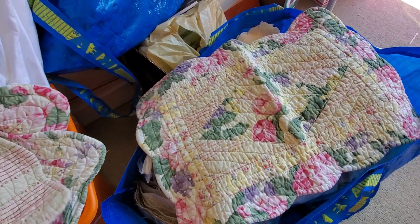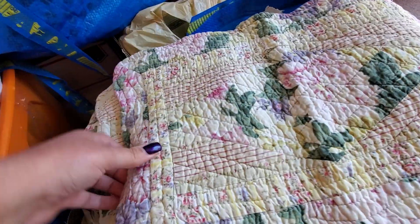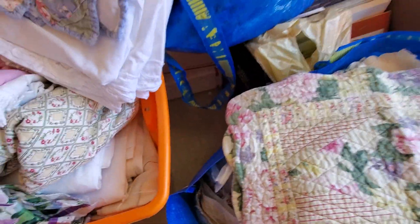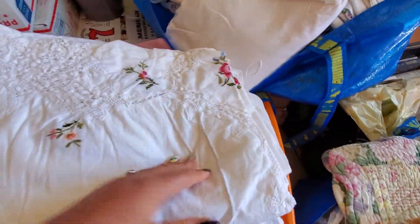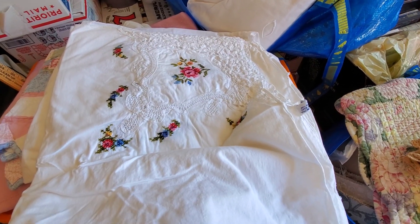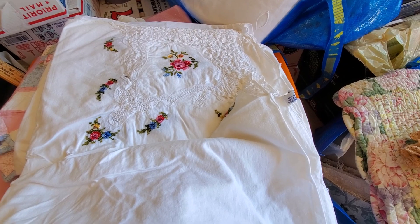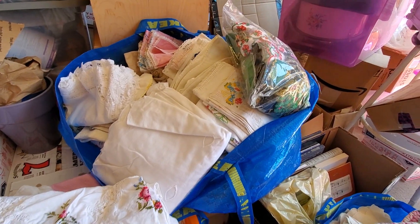I do ask that if you saw something in here that you like, please don't message me or email me and ask me to pull something out specifically. I just have way too much to do that. Normally I try to be as accommodating as possible, but with the amount of stuff I have yet to unpack, sort, organize, and donate, I really need to focus on putting these together and listing them on my YouTube channel.